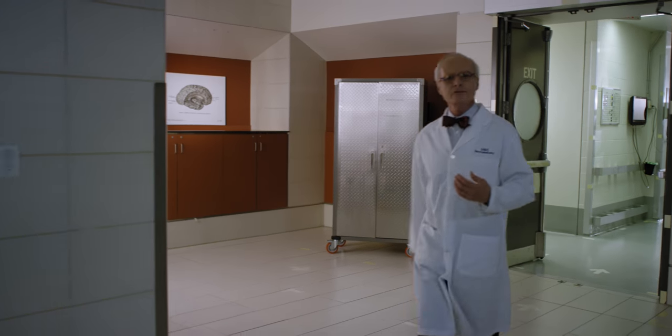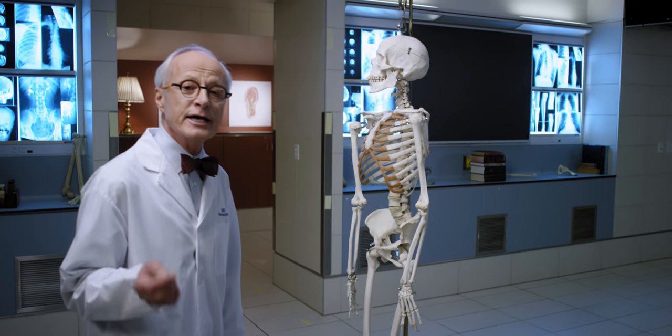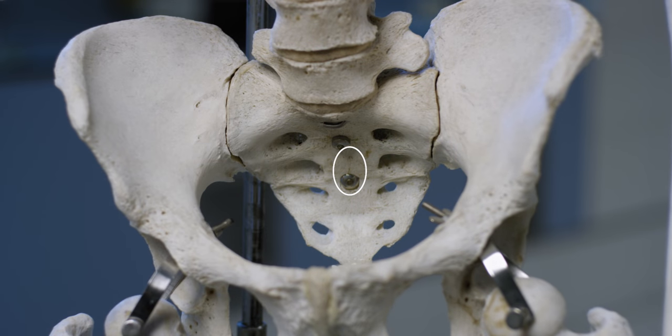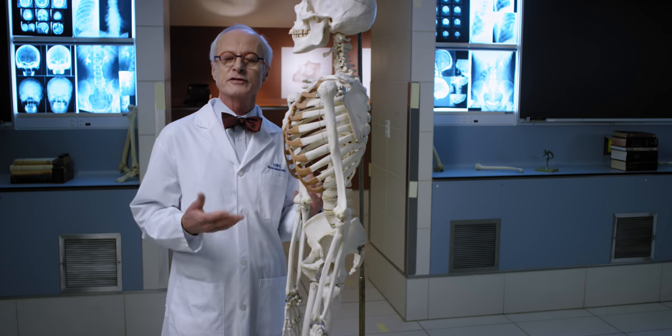So, how do we efficiently distribute our body's weight to our lower limbs? First, we need to stabilize our center of gravity, regardless of where, how, or if we're even moving. In humans, the body's center of gravity is in the pelvis, immediately anterior to the second sacral vertebra, right here. It's centered over our feet, and much of the anatomy of the lower limb helps to maintain it there.